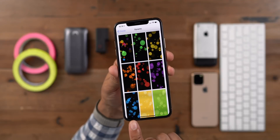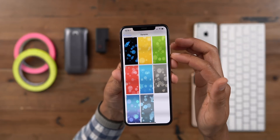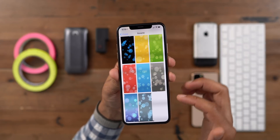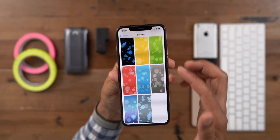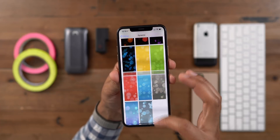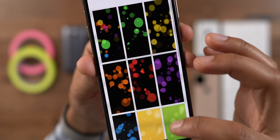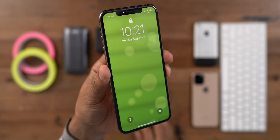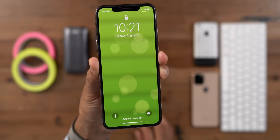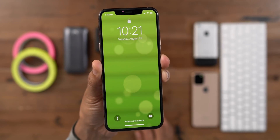One of the standout things about iOS 13.1 Beta 1 is the presence of seven dynamic wallpapers to go along with the original seven. This could allude to the colors we'll see for the upcoming iPhone XR successor, but that's just speculation at the moment. Here's a closer look at those seven additional wallpapers in various colors — here's that sort of lime green wallpaper, and you'll notice as you move your phone, those little circles will move as well.